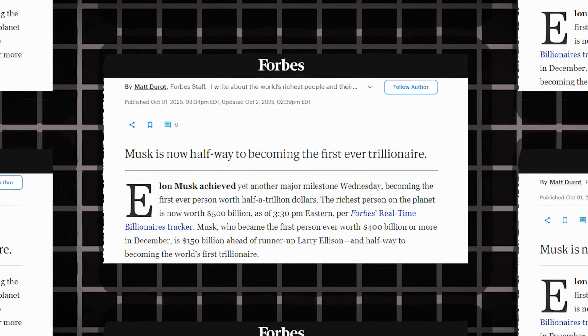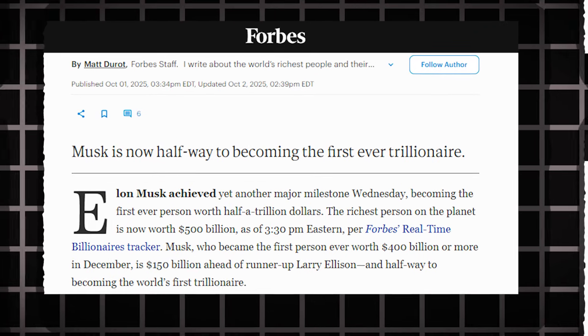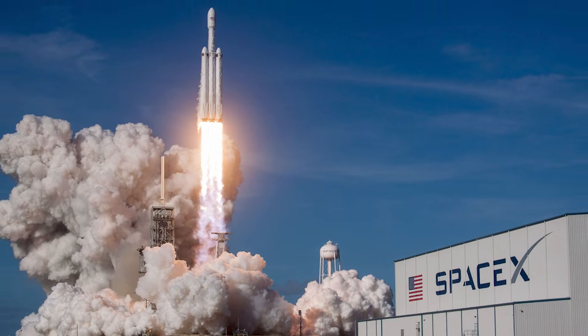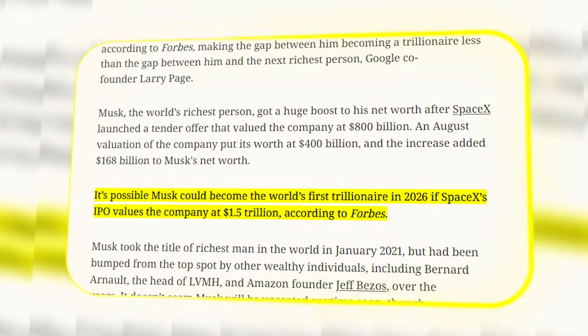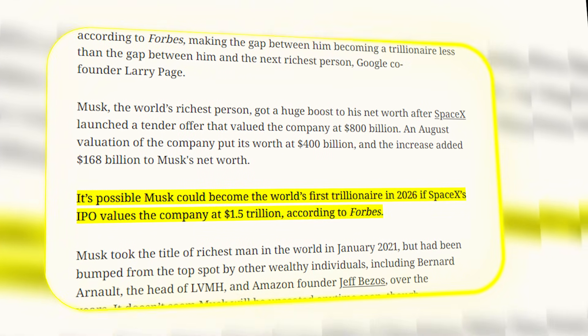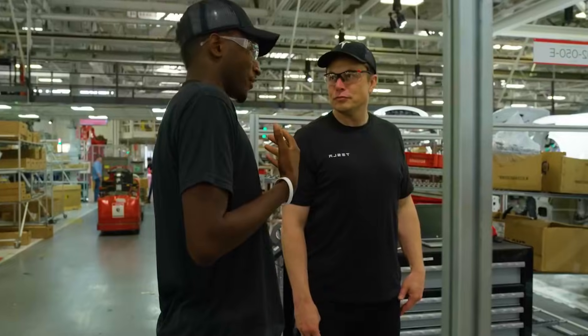According to Forbes, the financial gap between Musk and the world's second richest person is now wider than the gap between his current wealth and the one trillion dollar mark. His path to becoming the world's first trillionaire hinges on SpaceX — a recent tender offer valued the aerospace company at 800 billion dollars. Analysis suggests that if a future SpaceX IPO values the firm at around 1.5 trillion, Musk could hit that trillion dollar threshold as early as 2026.